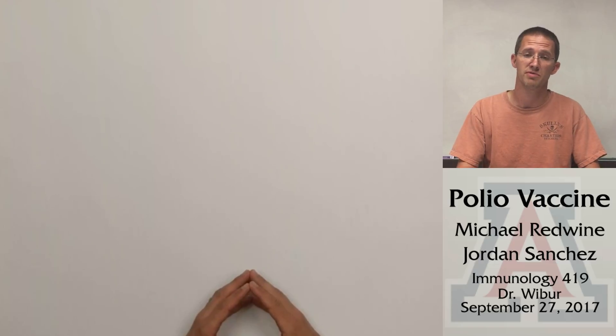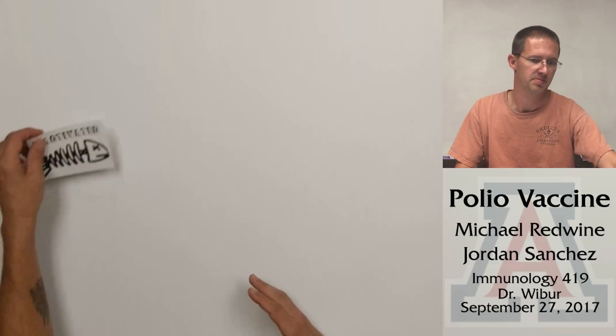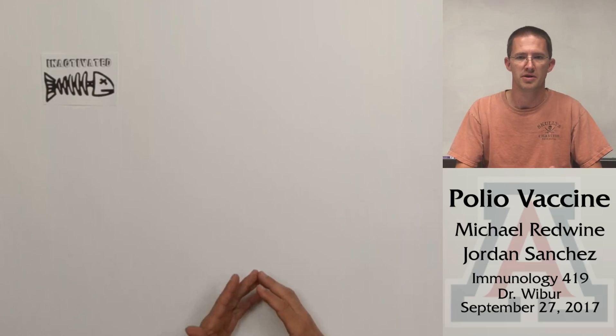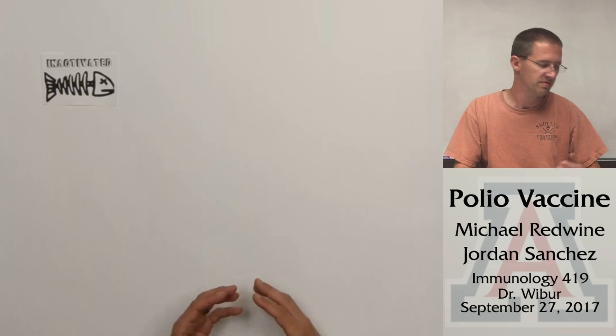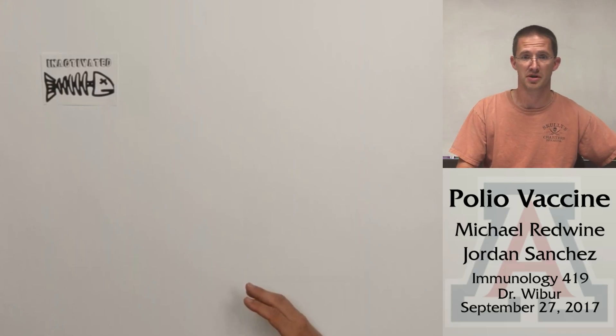The vaccine is available in two forms: inactivated and attenuated. The inactivated form is given as a shot and is made up of dead poliovirus, which means there is no chance of infection. Total immunity is achieved in 99% of those that are immunized.